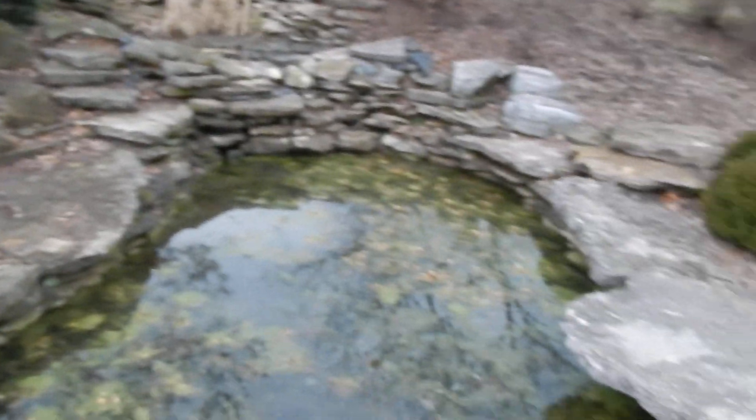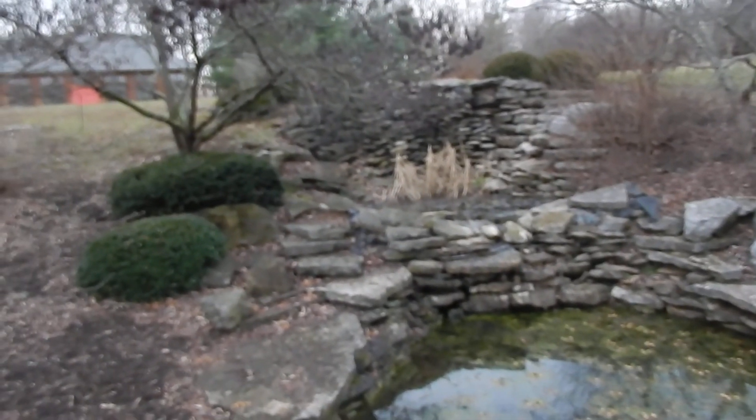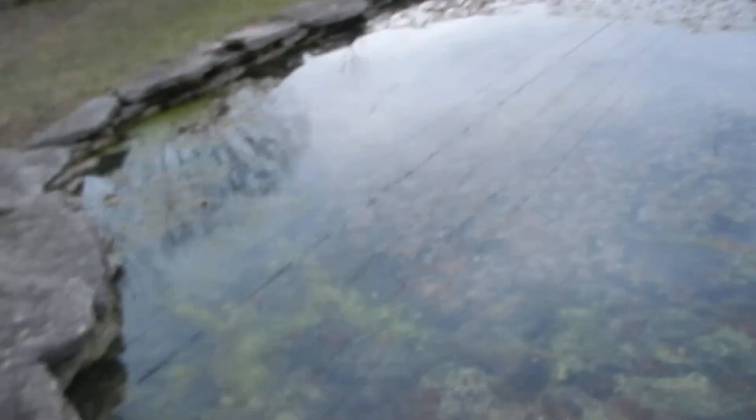You've got this place and this bridge that's kind of arching. During spring and summer they turn something on and the water flows down. This would just be a nice place to sit here and think about things.